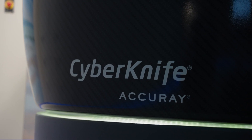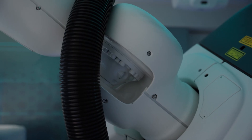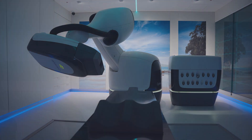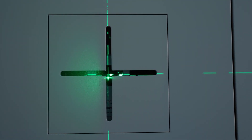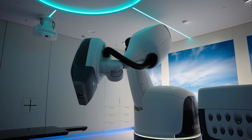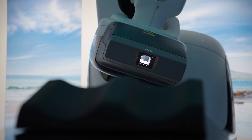CyberKnife is a robotic radiotherapy treatment that uses high-energy x-rays to treat cancer. The robotic technology adjusts the delivery of radiation beams to account for the tiniest movements in the body, making it highly accurate. CyberKnife is able to target the tumour, delivering radiation from hundreds of different positions and angles, all with sub-millimeter precision and accuracy. This enables more radiation to be delivered to the target.